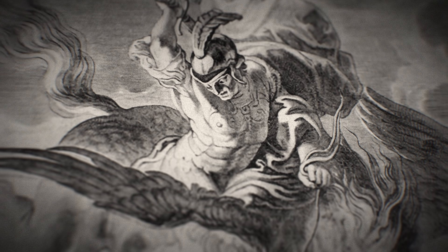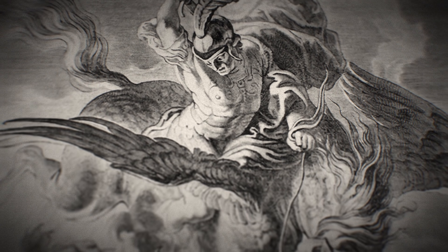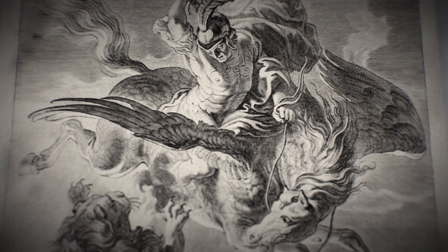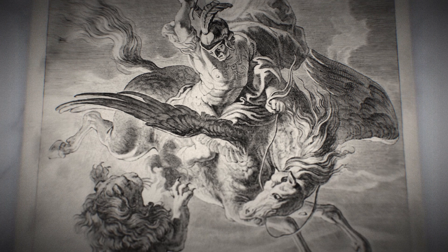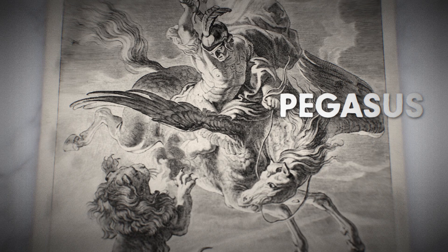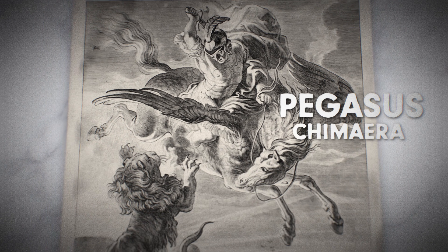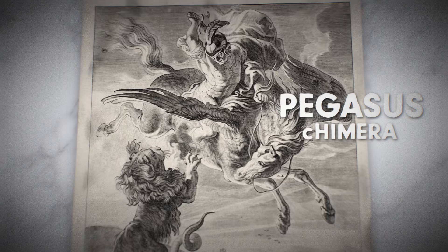In the story, Bellerophon is ordered to kill the chimera, a seemingly impossible task. Luckily for our hero, his noble steed is none other than the winged horse Pegasus, which helps him kill the chimera from above. Pegasus? Also a chimera — lowercase c chimera. Go figure.